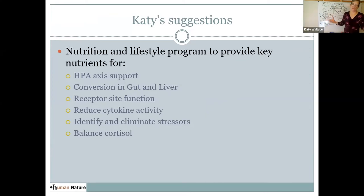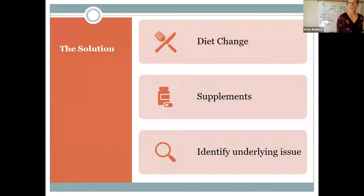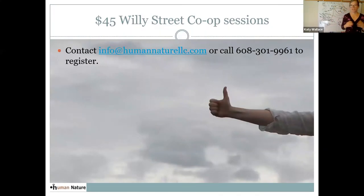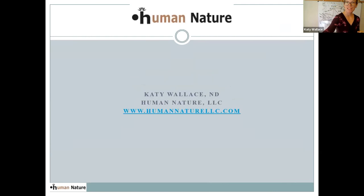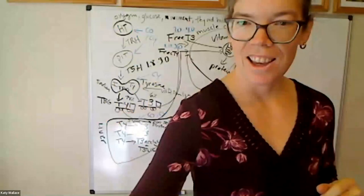For most people, the solution involves doing a dietary upgrade, taking targeted supplements that are individualized for them, and identifying and working on underlying problems to overcome a thyroid problem. I offer $45 sessions at the Willie Street Co-op — I have sessions available in December — and you can also make an appointment privately through Human Nature. I hope to see you all next month talking about vitamin D and sunlight. Thank you so much.